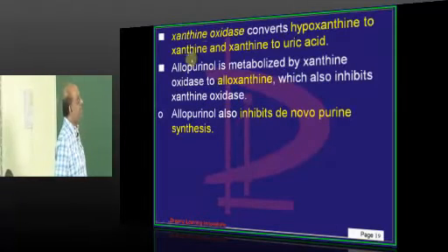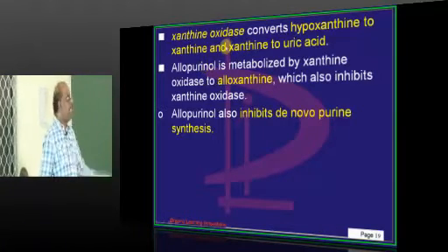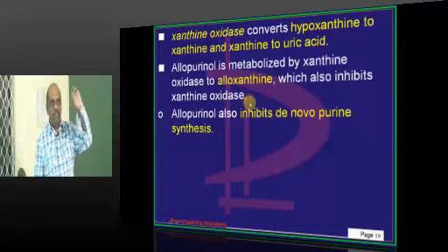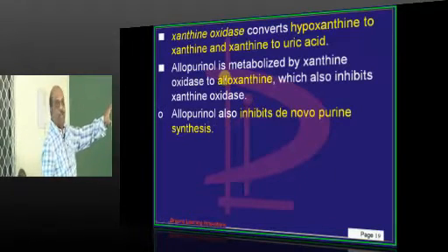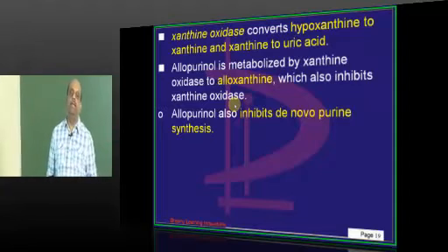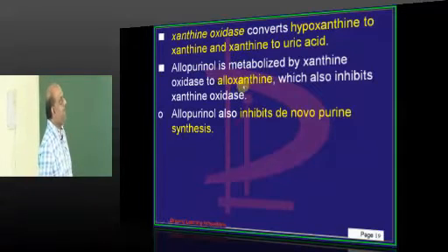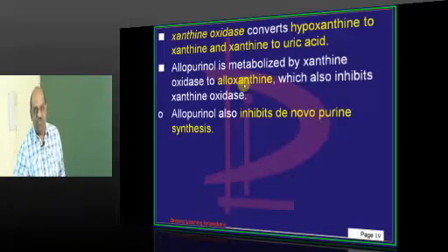Allopurinol's main mechanism is inhibition of xanthine oxidase, which converts hypoxanthine to xanthine and xanthine to uric acid. The same xanthine oxidase that is inhibited by allopurinol also metabolizes allopurinol itself. Hypoxanthine, xanthine, and allopurinol all have similar structure — they look like twin sisters — and can all be metabolized by xanthine oxidase. So allopurinol is a competitive inhibitor that binds to the enzyme instead of xanthine.